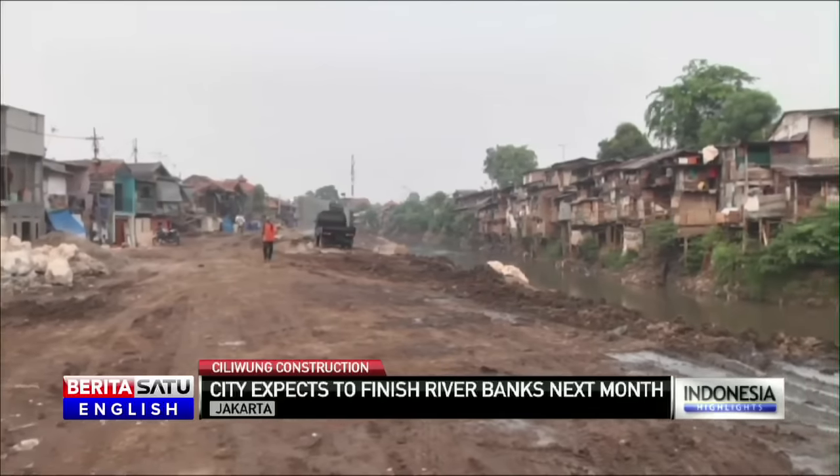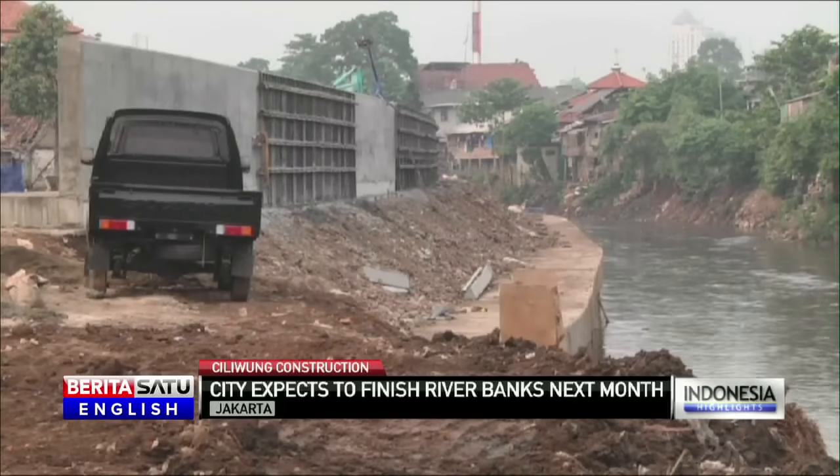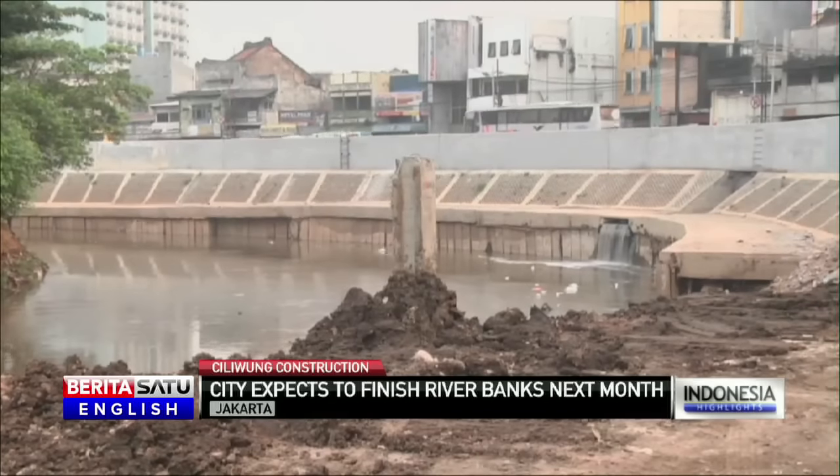The project has already managed to double the depth of water in the river to 2 metres. However, it's still less than the ideal 4-5 metres to prevent flooding during the rainy season.